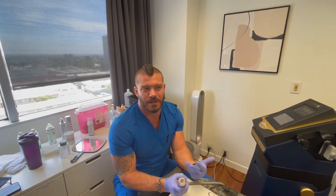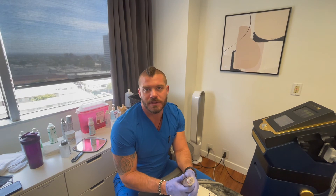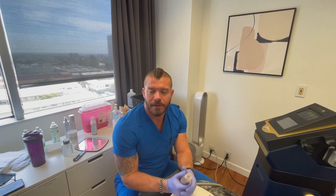Downtime is really not bad at all with this procedure, which is why so many of our patients have been loving it — you can come in, get this really amazing treatment, and only have a day or two of a little bit of swelling. Continuing to follow a good skincare routine, staying on top of everything else you're supposed to, and using good skincare products — that's about it.